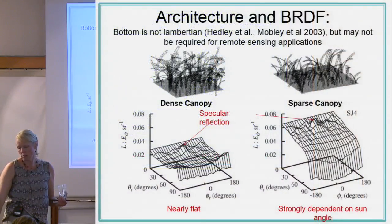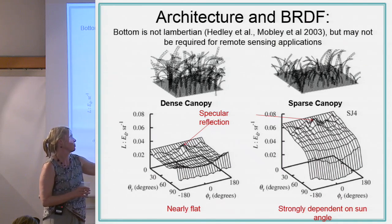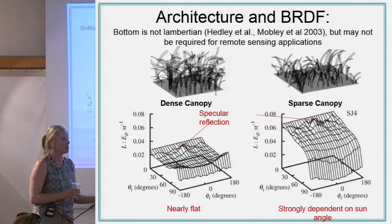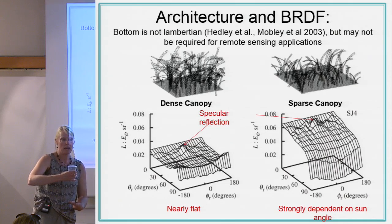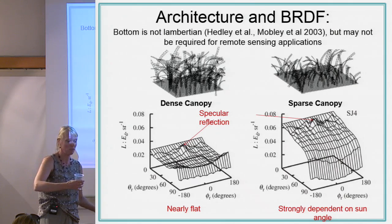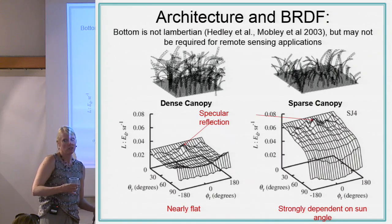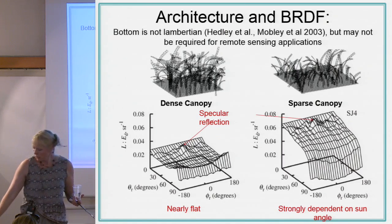BRDF means the angle at which you look at the substrate matters — top is different from side. There's also specular reflection from sunlight which we try to remove. If you set up laboratory imaging you either have to remove glint pixels, or if you just take a lamp and measure reflectance off a target you're going to get a lot of glint. I don't recommend that.